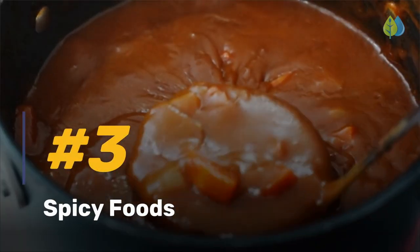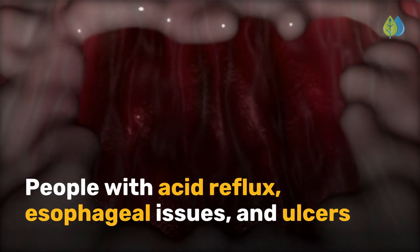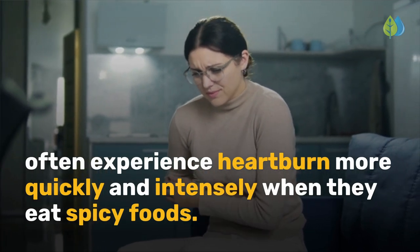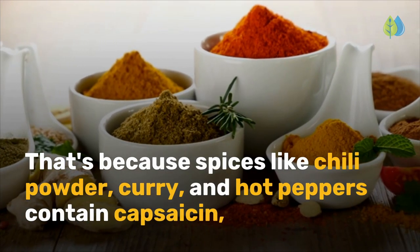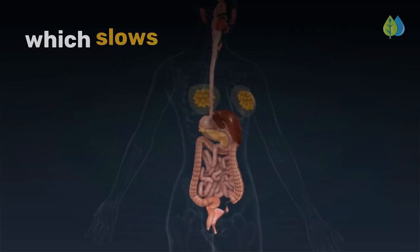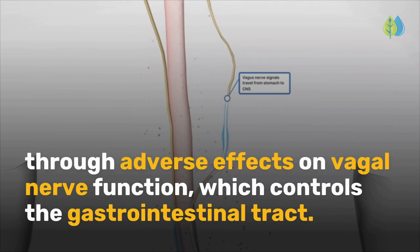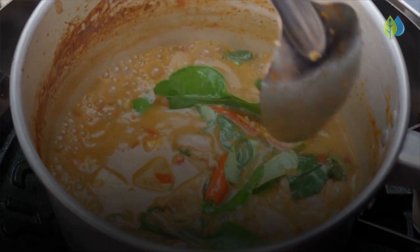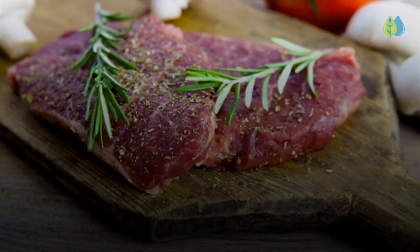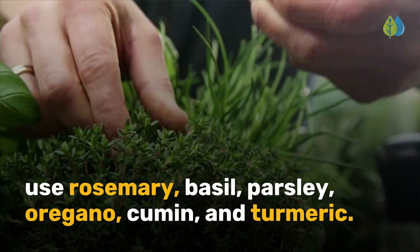Number 3 is spicy foods. People with acid reflux, esophageal issues, and ulcers often experience heartburn more quickly and intensely when they eat spicy foods. That's because spices like chili powder, curry, and hot peppers contain capsaicin, which slows digestion and delays stomach emptying through adverse effects on vagal nerve function, which controls the gastrointestinal tract. At the same time, these spices are often combined with other reflux-triggering foods like onions, garlic, and fatty meats. To cook with herbs that do not trigger reflux, use rosemary, basil, parsley, oregano, cumin, and turmeric.